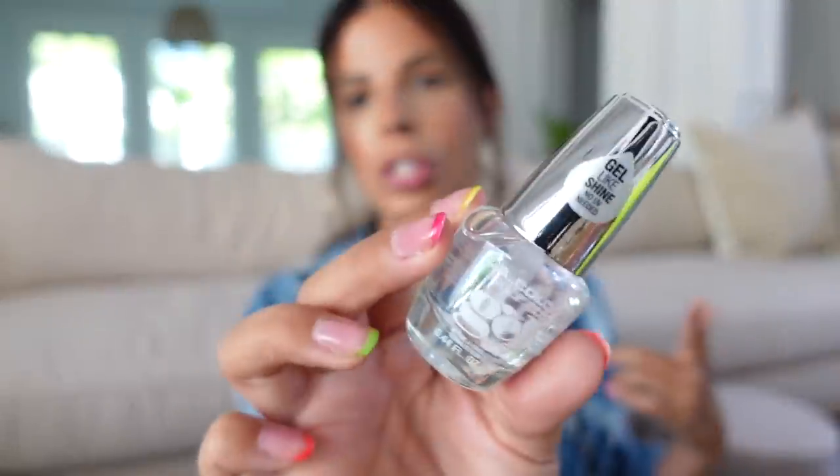I should have mentioned this with the beauty stuff — I picked up the gel extreme shine polish, so this is just a clear polish. I always use these whenever I paint my nails with regular nail polish as a clear coat, and my clear coats are drying out, so I picked up a fresh one. This one is super affordable. I can never find a good clear coat at the Dollar Tree, so Five and Below has good stuff like that.